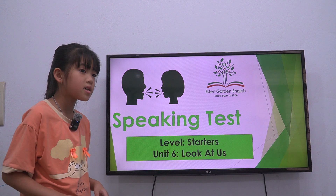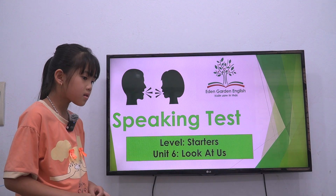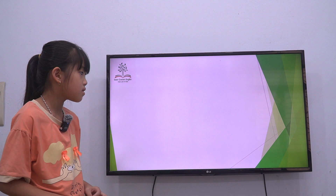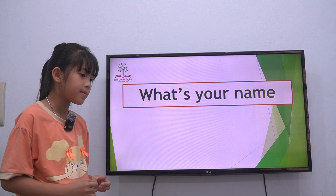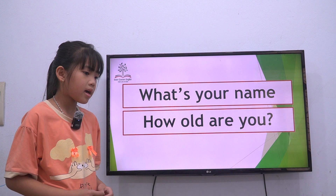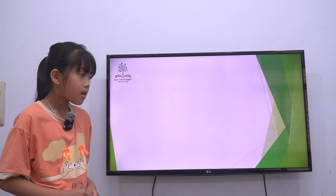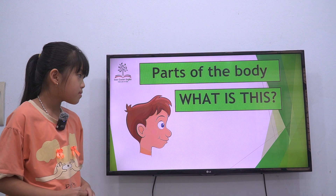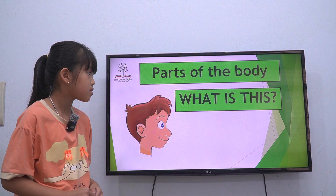Hello, hello, Teacher. Okay, today we have speaking test, Unit Six. What's your name? My name is Ruby. How old are you? I am seven years old. Seven years old. Are you ready? Yes, yes. Okay, let's start now.